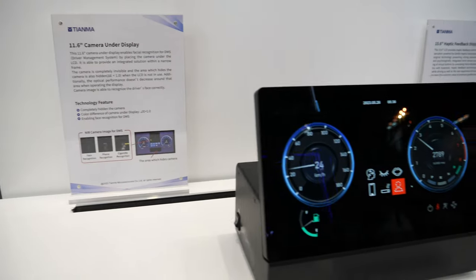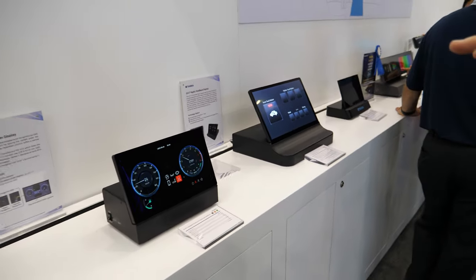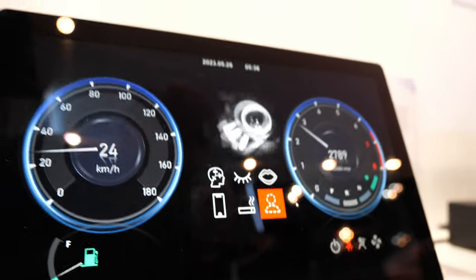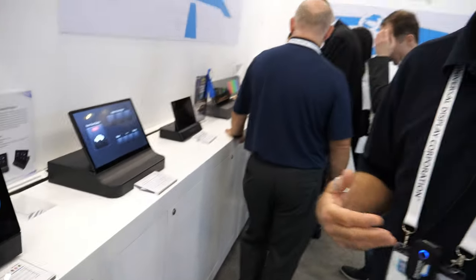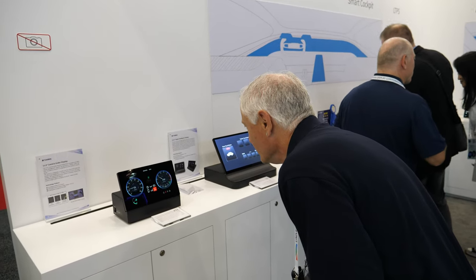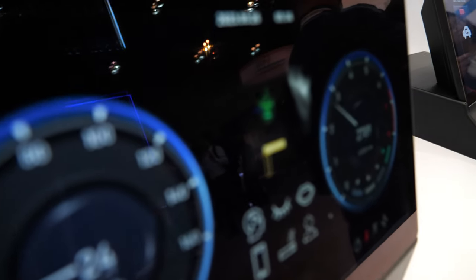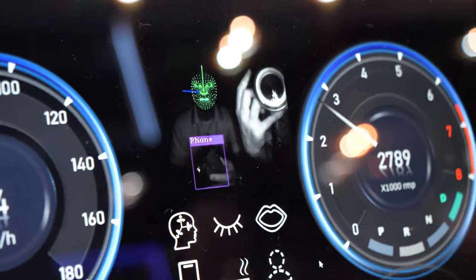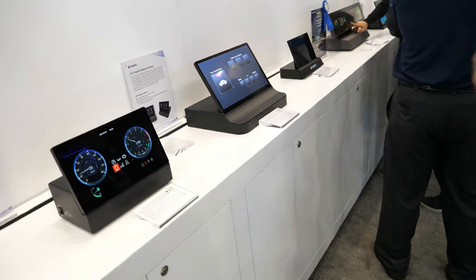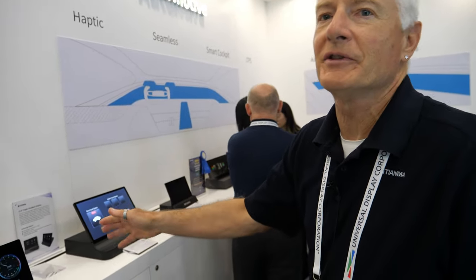We're now moving into the automotive space. This is an 11.6-inch — it's called camera under display. We've integrated an infrared camera in the lower part of the display. Part of a very hot topic these days is driver distraction. This technology display will auto-recognize — you see how it recognizes my face right now. Let me take my cell phone out — you see how it recognizes the phone? And now it's giving me a warning: don't use your phone when driving. So it's biofeedback for safety purposes in the automotive world.